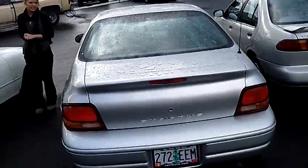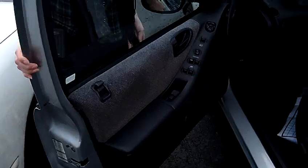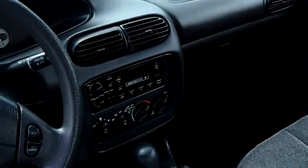This is the SE edition of the Stratus. As you can see, lots of room in the back, very comfortable cloth seating. It has power windows, power door locks, and power seats.